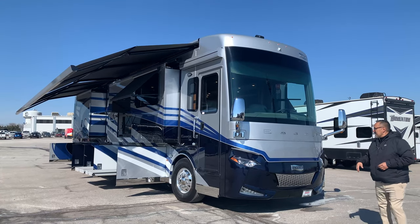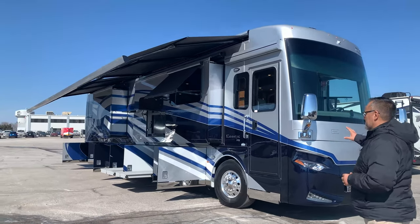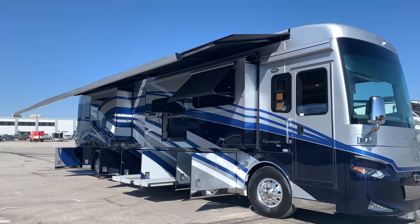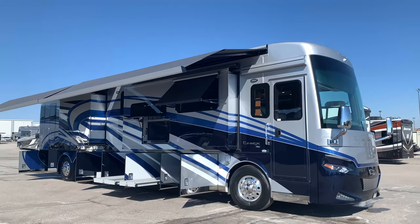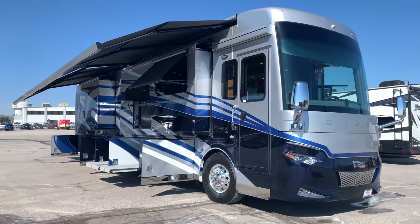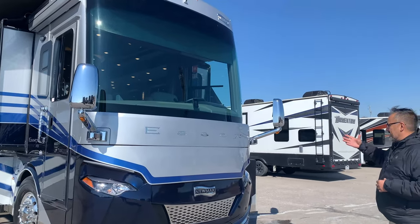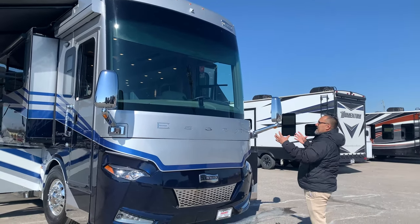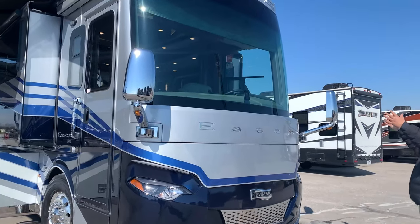I just want to stand back real quick and look at the colors on this — these are special custom colors that we did here at Trans West. You won't see them in the book. I hope you guys like it; I think it turned out absolutely beautiful. One of the things I really like about the Essex at first glance is just this big front cap right here.